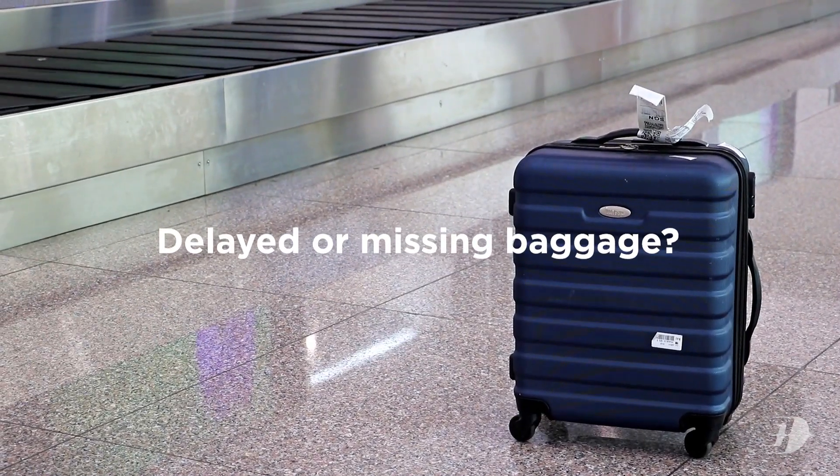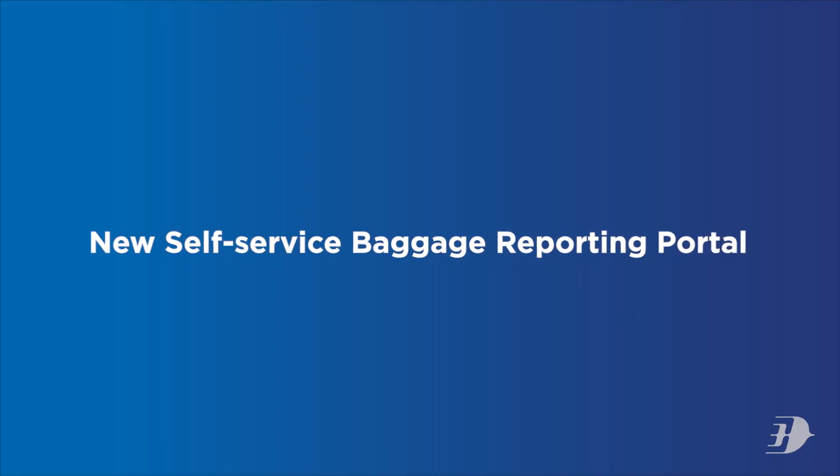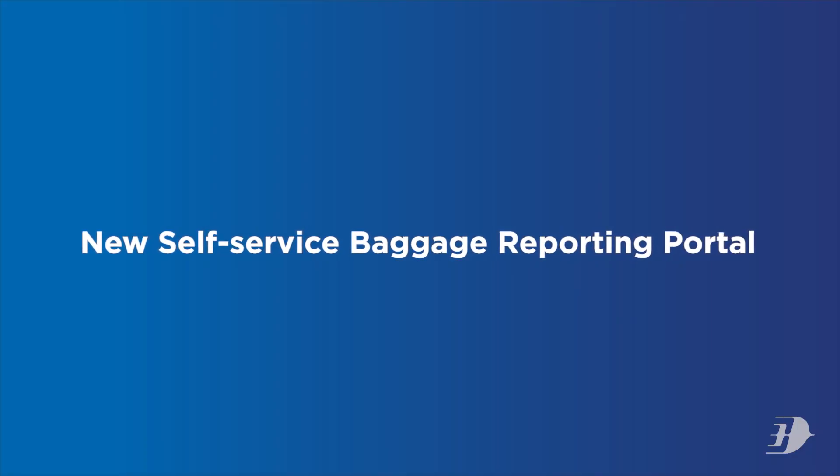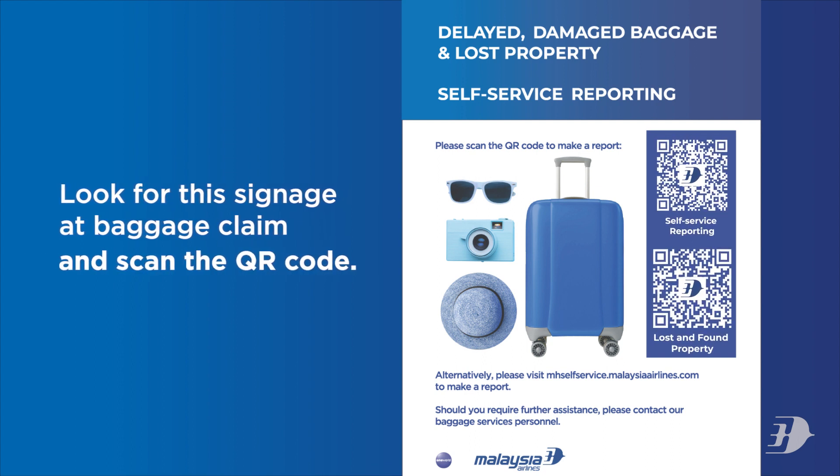Delayed or missing baggage? Now you can handle it quickly and efficiently via our new self-service baggage reporting portal. Look for this signage at baggage claim and scan the QR code.